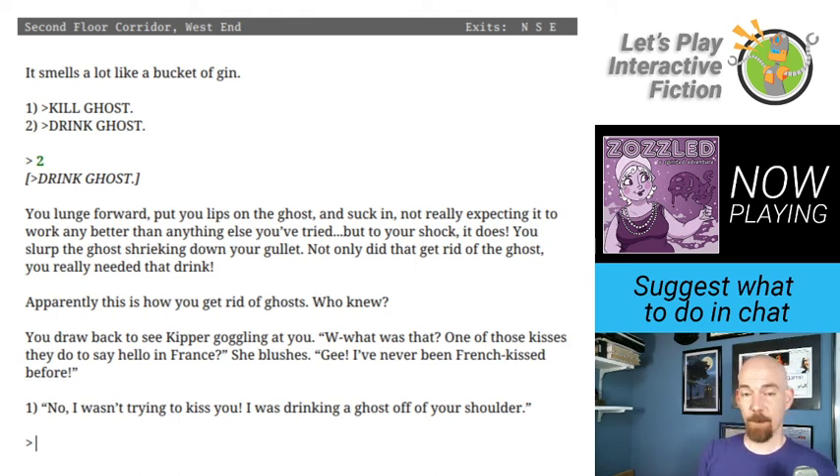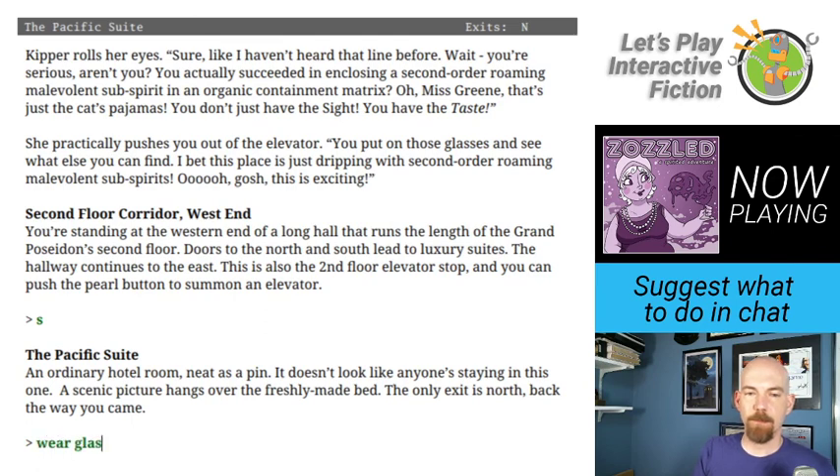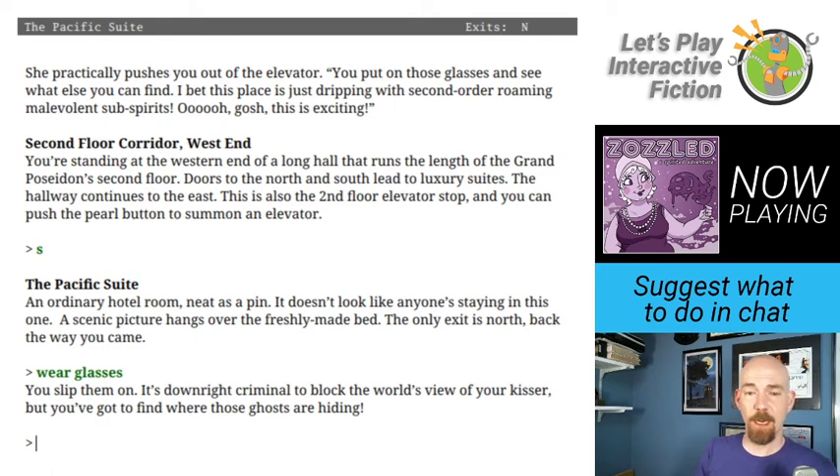Kipper goggling at me: What was that? One of those kisses they do to say hello in France? She blushes — she's never been French kissed before. Solid joke. No — I was drinking a ghost off of your shoulder. Kipper rolls her eyes, then: Wait, you're serious, aren't you? You actually succeeded in enclosing a second-order roaming malevolent subspirit in an organic containment matrix? You don't just have the sight, you have the taste! She practically pushes me out of the elevator. Now that we've got glasses, let's wear them.